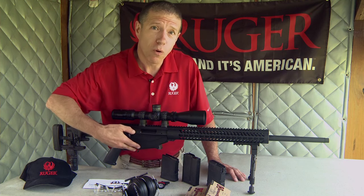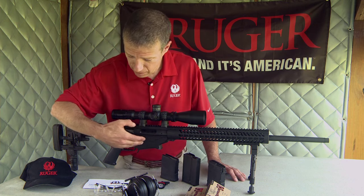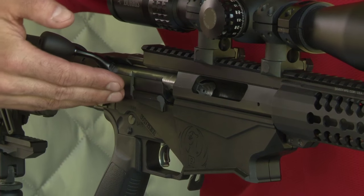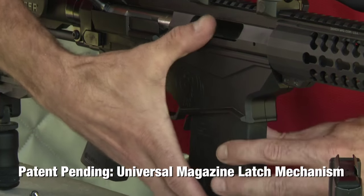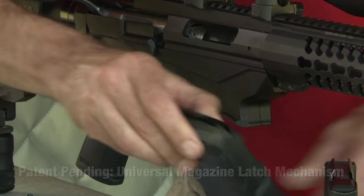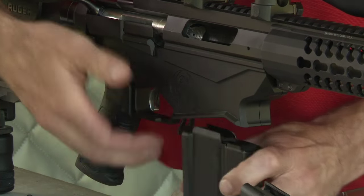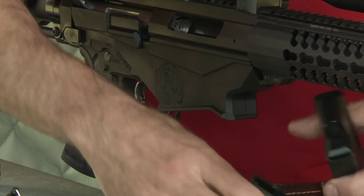Back to the receiver — the lower receiver, or what we call the magwell, houses the magazine, fire control housing, and the safety. As far as magazines go, we have a patent on a system that allows different types of mags to latch in — either the P mag, which comes with the rifle, or an AI-style magazine — with no adjustments needed to go between the two.